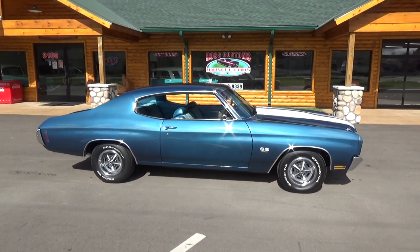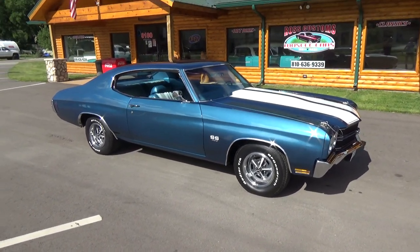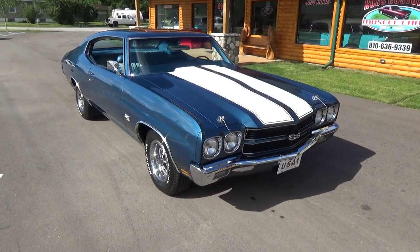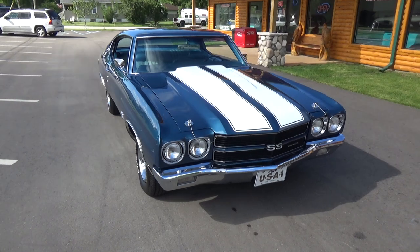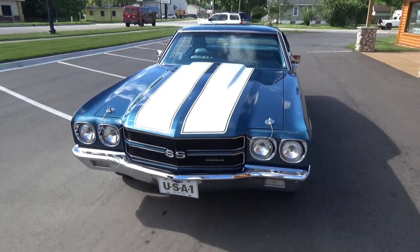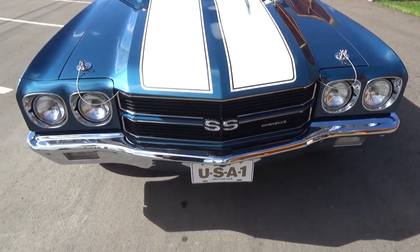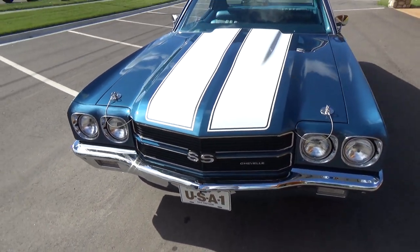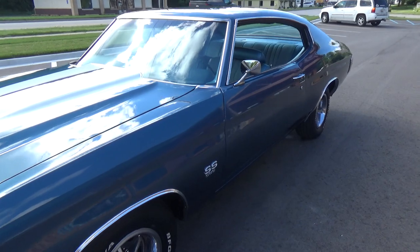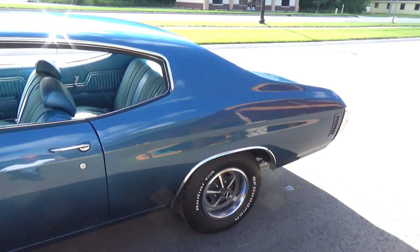How you doing folks, this is Ross, Ross Custom Muscle Cars. Today we're checking out a super nice 70 Chevelle SS 396, 350 horse. It's done in its original fathom blue with white stripes and the bright blue interior. We have the build sheet — it's a Kansas City L-code car with the original motor, all been rebuilt. Car's real slick and straight down the sides; bear with us, the sun keeps coming and going today.